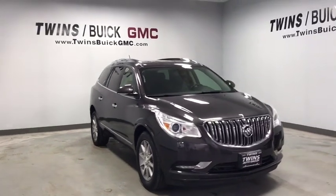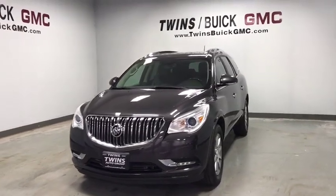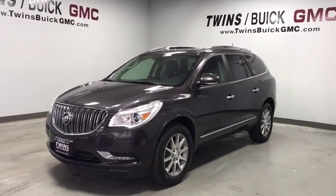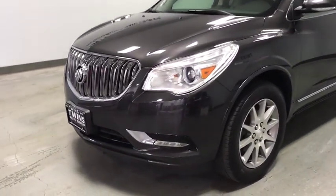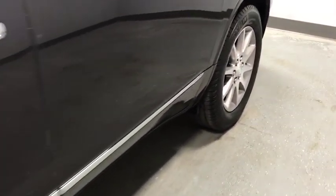Come test drive the 2016 Buick Enclave. The Enclave offers three rows of seats standard. Not only is it roomy and stylish, but Buick really did its homework on this vehicle. They did not cut any corners.